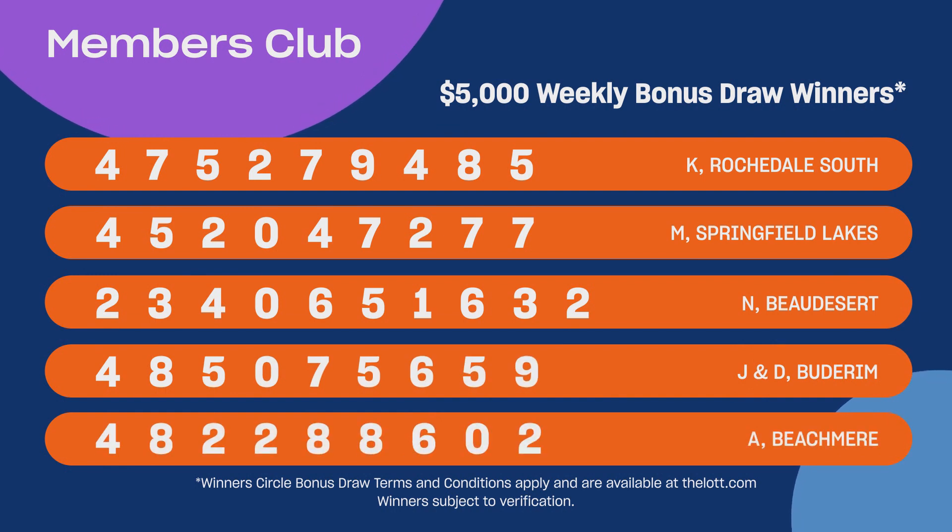This week's five winners, who have each won $5,000, are on screen now. Congratulations, see you next week.